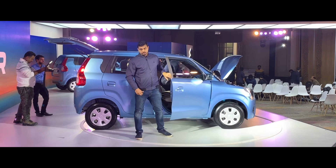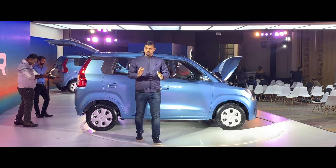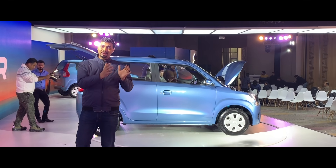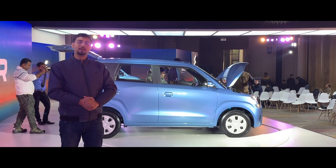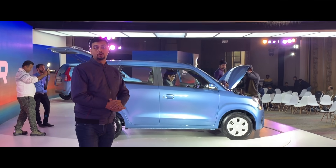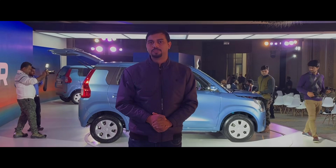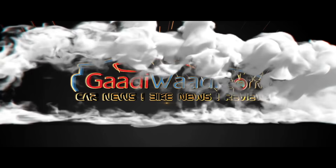You can see the first drive of this car on our YouTube channel. I hope you liked the video. If you have any questions about the WagonR, please comment below and I will reply. Your host Gaurav Yadav signing off — I'll see you again. Thank you.